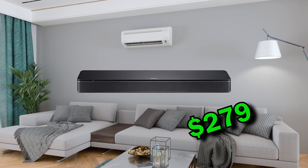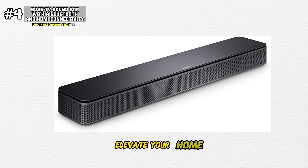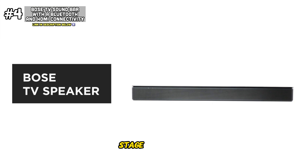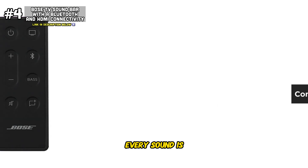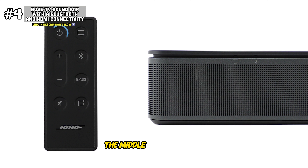Moving on to the Bose TV soundbar. This sleek and sophisticated soundbar is a gateway to a world of unparalleled audio excellence, meticulously engineered to elevate your home entertainment to new heights. At the center of the Bose soundbar lies its cutting-edge TrueSpace technology, which creates a spacious soundstage that fills your room with rich, immersive sound. For movies, music, or even playing games, every sound is produced with stunning clarity and depth, making you feel like you're right in the middle of the action.